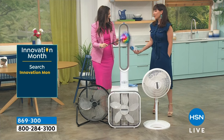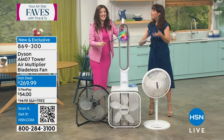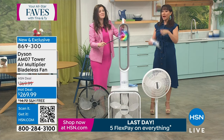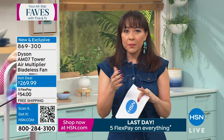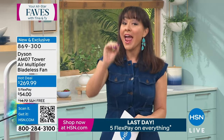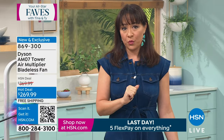I searched 'Dyson AM07 bladeless fan' this morning to price compare — everybody else was $300 and above. I scrolled through every page and couldn't find a lower price anywhere. Because of the relationship between Jemma, Dyson, and HSN, we're taking $100 off and doing free shipping, letting you break this into five monthly payments. It's hot now — I can't tell you to get it later. Get it now for $54 and let us ship it to you free. You pick white or black.